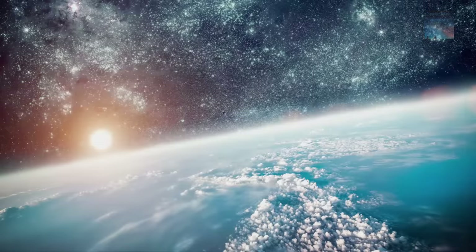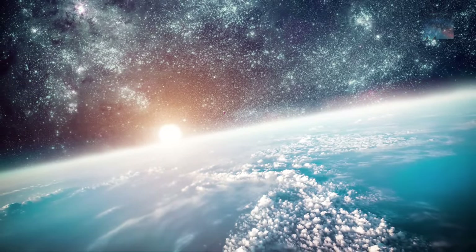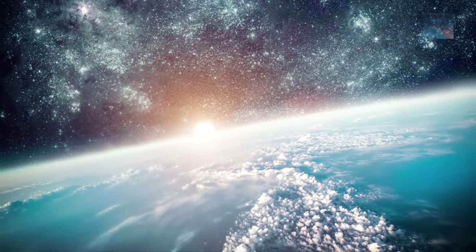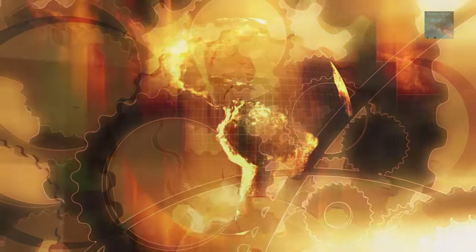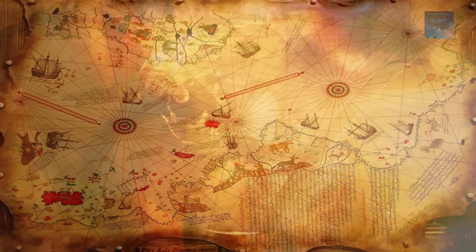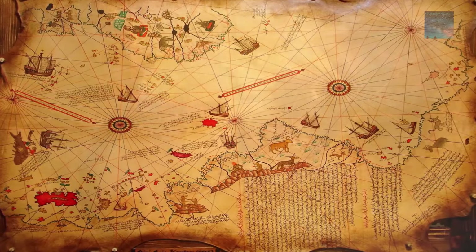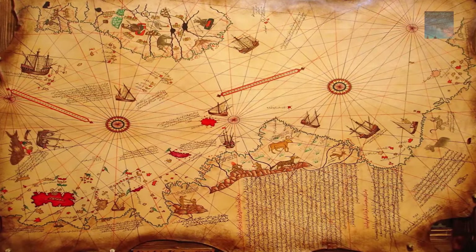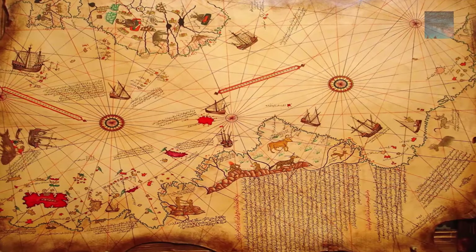These facts led to suggestions of the existence of knowledge from a time before the Greeks, placing a question mark over the origin and age of civilization — and indeed whether this information belonged to a lost civilization like the Atlanteans. The Piri Reis map shows the western coast of Africa, the eastern coast of South America, and the northern coast of Antarctica.